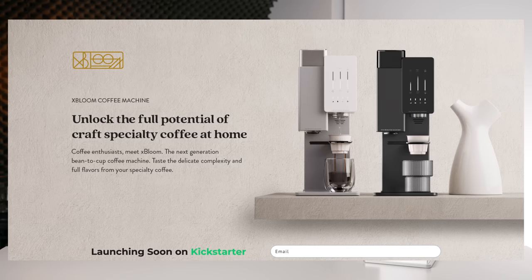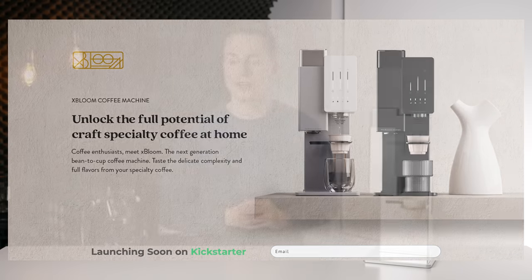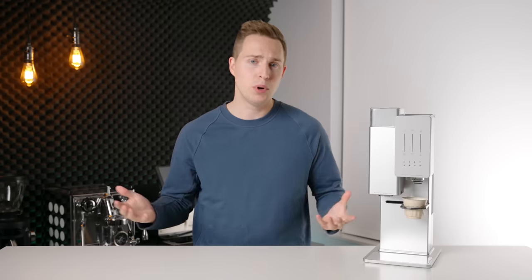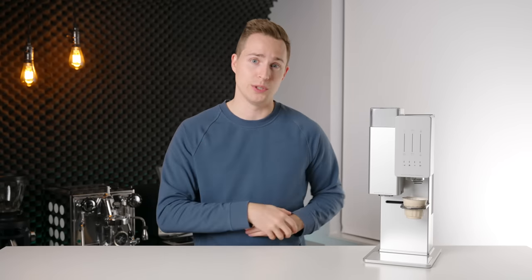This project just went live today on Kickstarter. So if you're watching this video, it is now available to check out and purchase. Another thing I would like to mention is that this is not a sponsored video in any way. Exbloom reached out for some pre-production advice, some input, some testing, and I jumped at that opportunity as well as the opportunity to give you guys an early look.